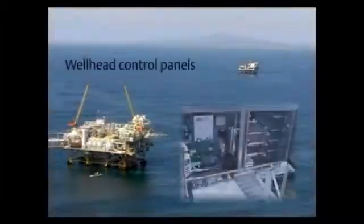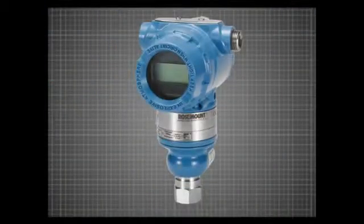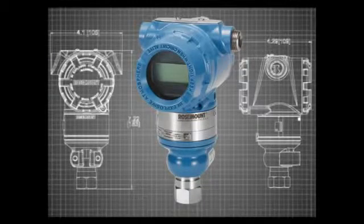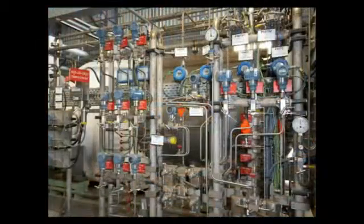Applications such as wellhead control panels, chemical injection skids, and hydraulic power units require compact solutions. Using a conventional style transmitter not only increases transmitter weight, but it also requires much more workable space for accessing the transmitter head, removing covers, and running conduit. The solution?